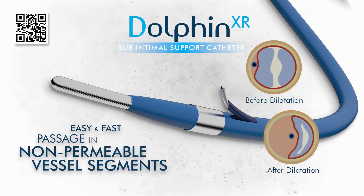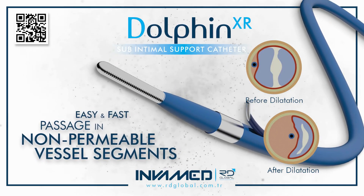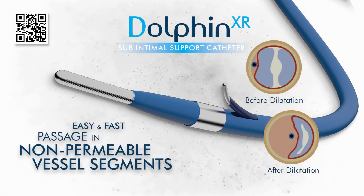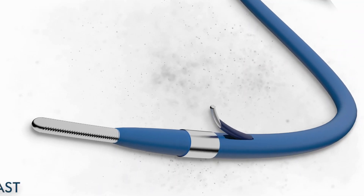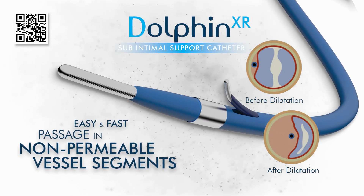The system's primary strength lies in its combination of ultra-compliant balloon technology, low-profile shaft design, and optimized pushability, which together deliver reliable luminal gain in stenotic, fibrotic, or highly calcified vessels. The Dolphin XR system features a hydrophilic-coated shaft and a responsive balloon segment that conforms to vessel anatomy while maintaining radial force without causing focal trauma.